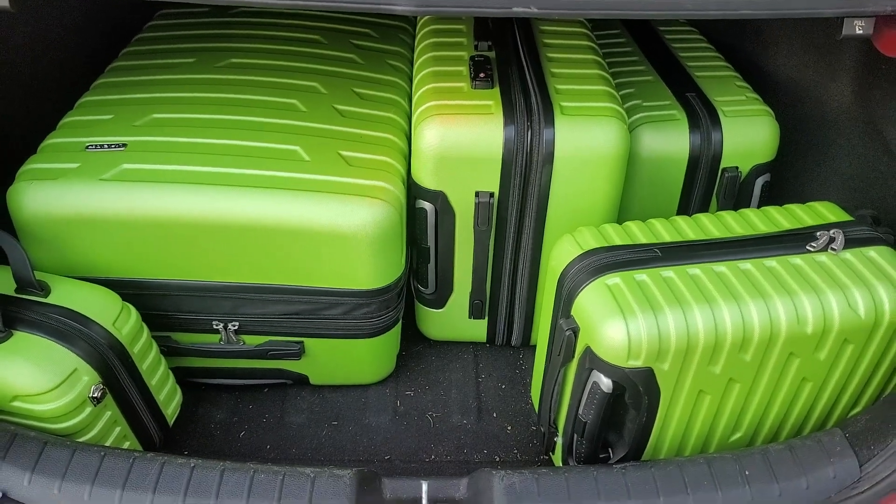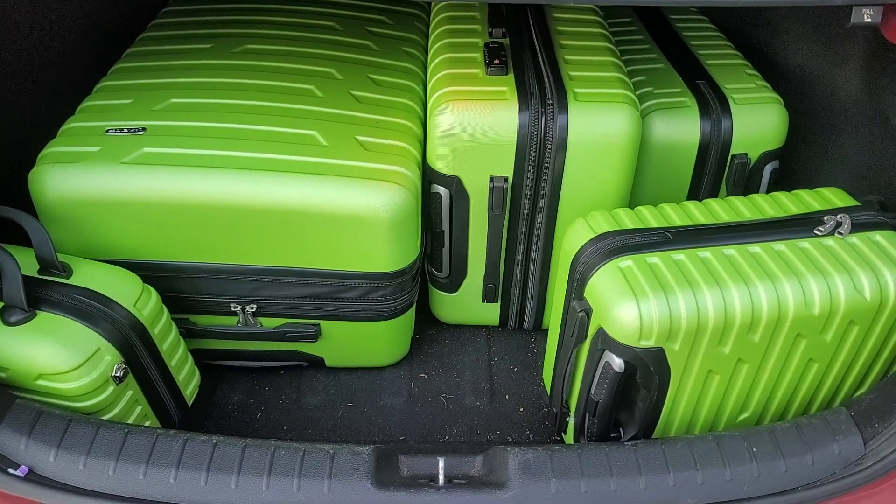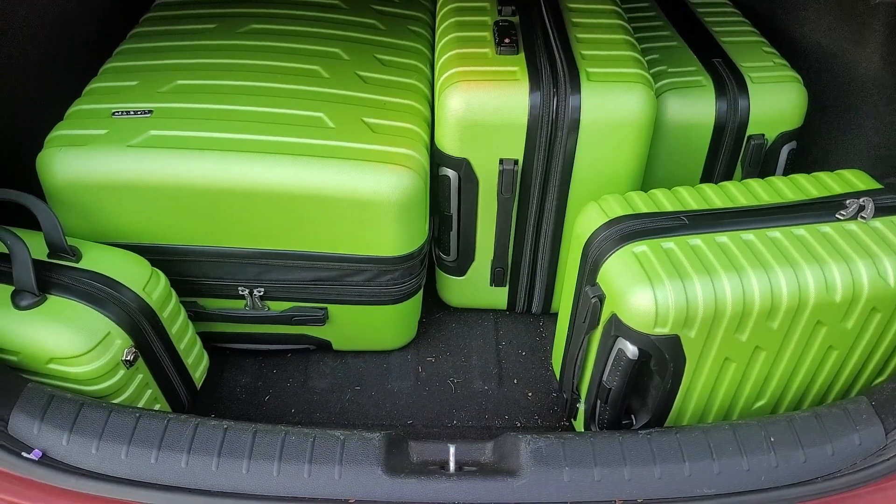This is a five-piece luggage set, currently in the back of my trunk. We just came off of an 11-day, 10-night trip.